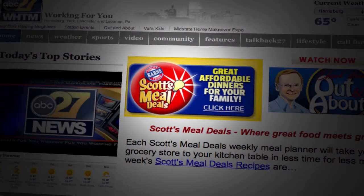For the complete recipe, go to the community tab on abc27.com.